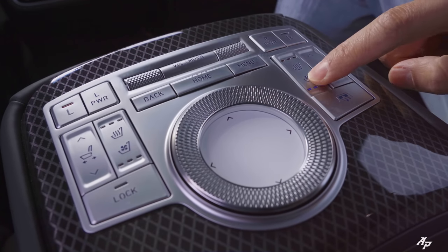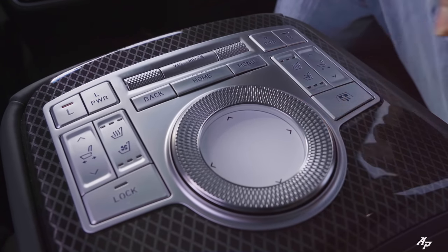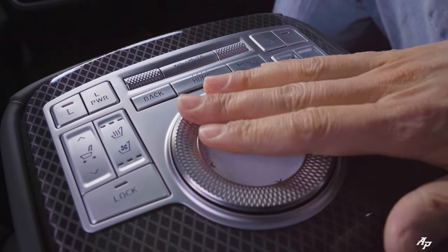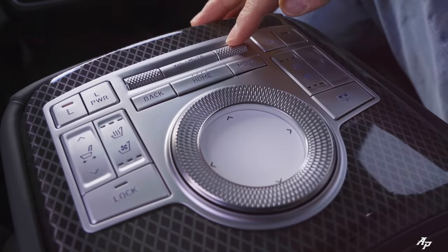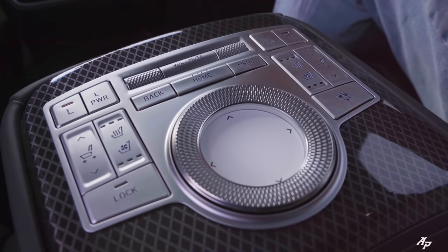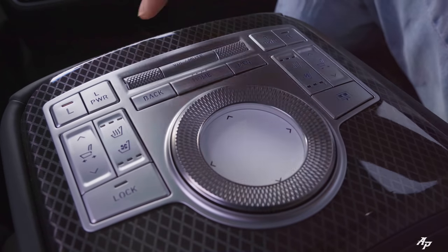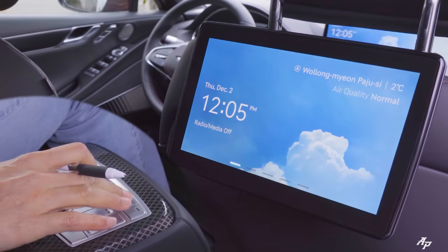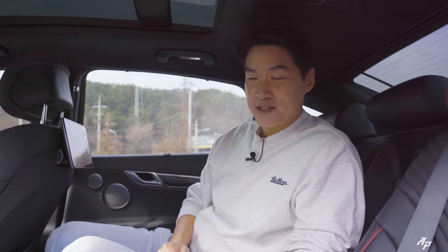Three-stage heated and ventilated seats, motorized sunshade for the rear, and a Genesis control in the middle with volume, track, and back/home/menu buttons. You can also turn on or off two large rear infotainment screens from here. These screens are optional — Genesis is charging about $2,000 US dollars here in Korea.